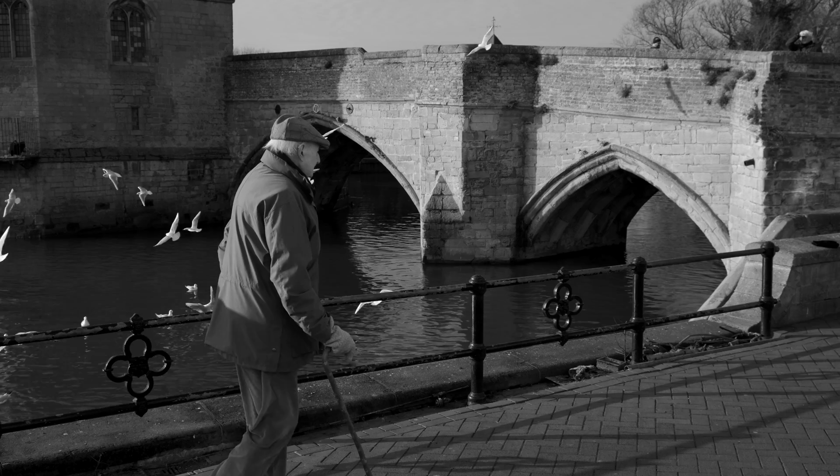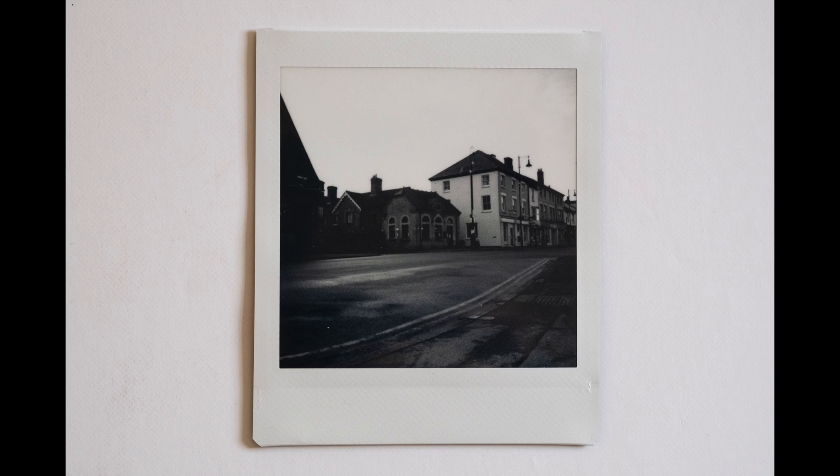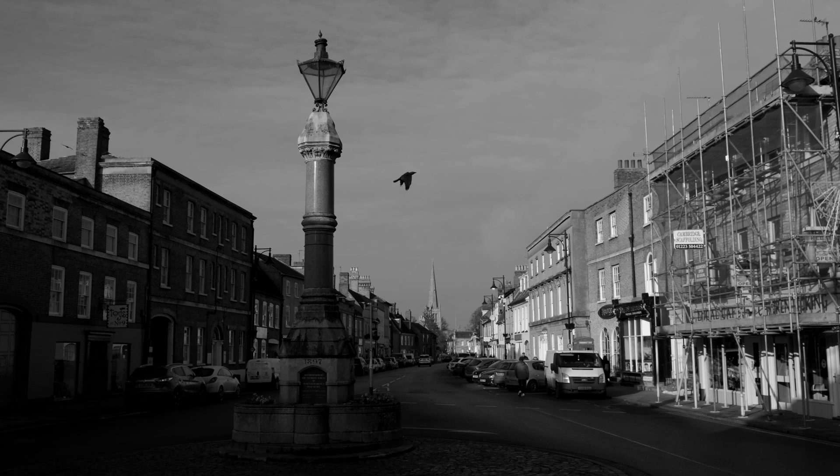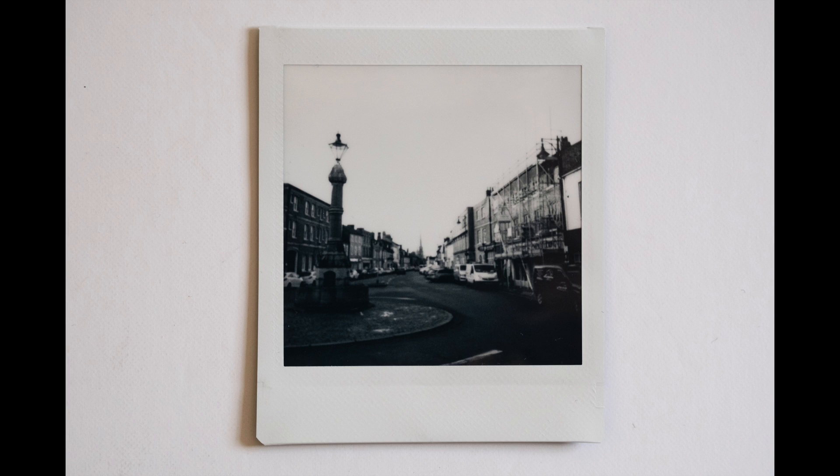I'm still getting used to the metering though. If there's sky — even an overcast one — taking up much of the frame, the camera compensates and sinks the subject into darkness. For this simple street scene, I adjusted the exposure the following day by using the lighten mode on the camera, and it's improved it considerably.